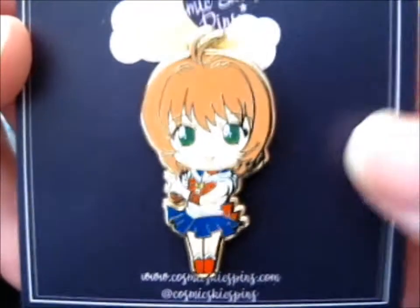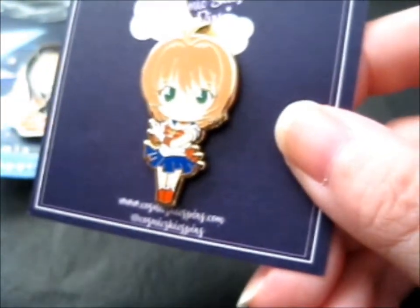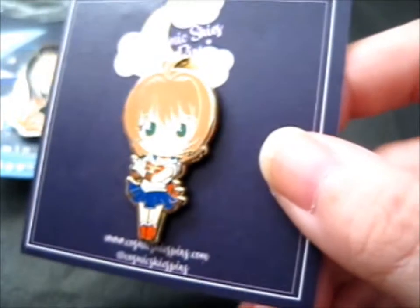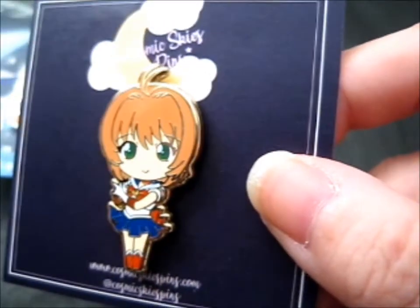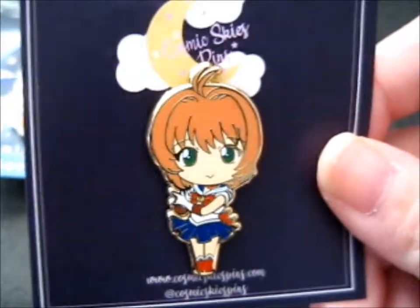It's a close up. Here's Sakura from Cardcaptor Sakura — dressed up as Sailor Moon. So that's pretty.